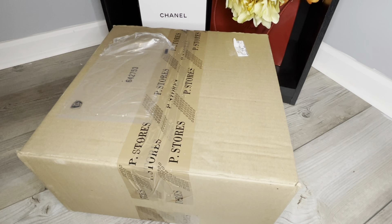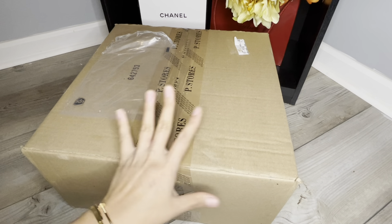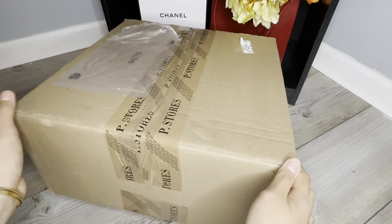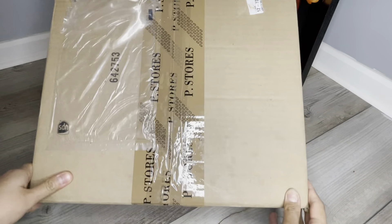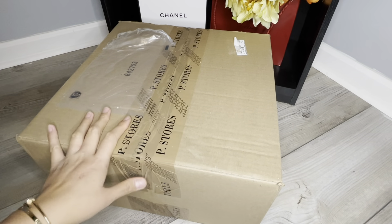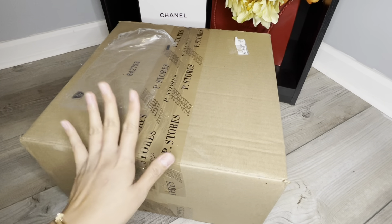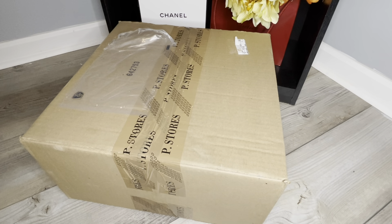Hi, welcome back to my channel! Today we're going to do another unboxing — this just came in the mail today. For those who are new to my channel, my channel basically consists of unboxing luxury items, sourcing reviews, and other fun stuff. So let's go ahead and do the unboxing together!